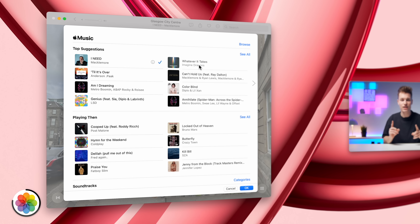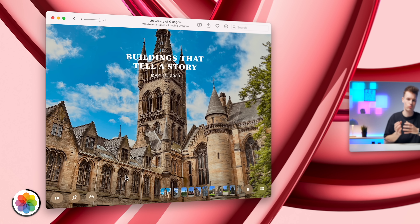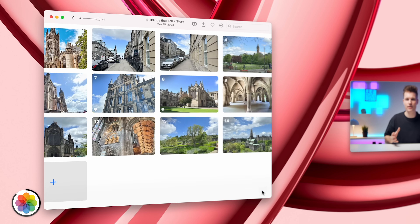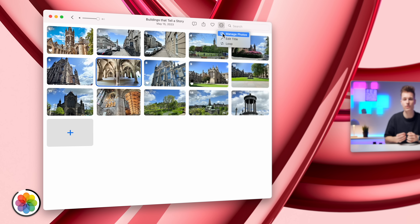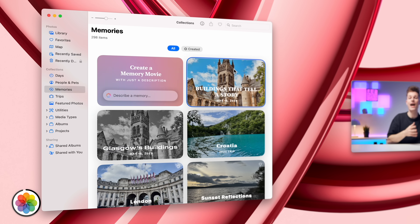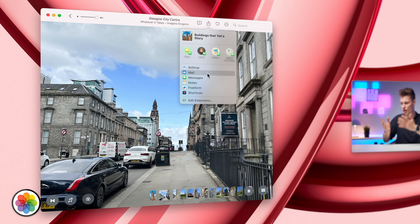Just to be clear, these videos are far from perfect, that's why we can easily make edits like switching the music, adding a filter, shuffling the order, swapping out photos and videos, or deleting the ones that don't fit. And before I forget, you can also export these videos and share them with anyone.